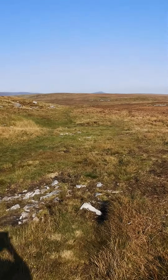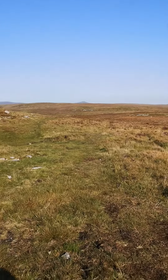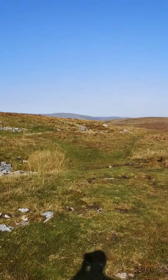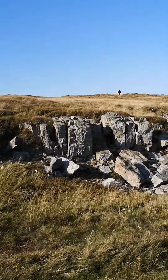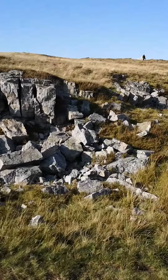You can see the mountain in the distance — that's a good shape to look for. Just to show you some of the rock formations, so they'll give you an idea.